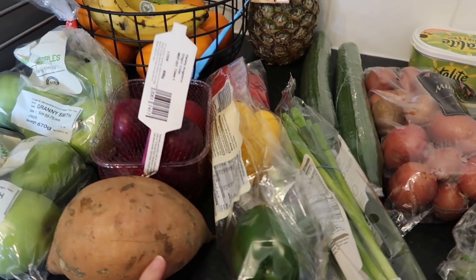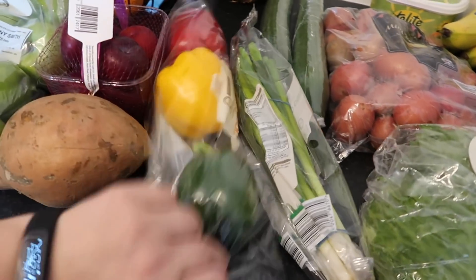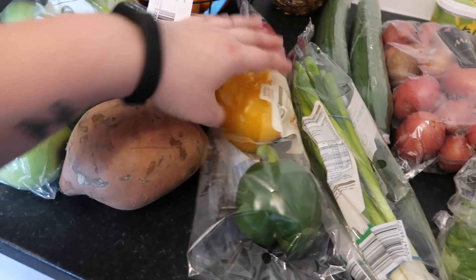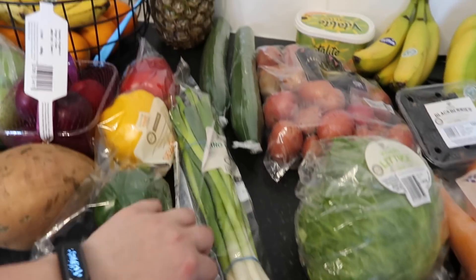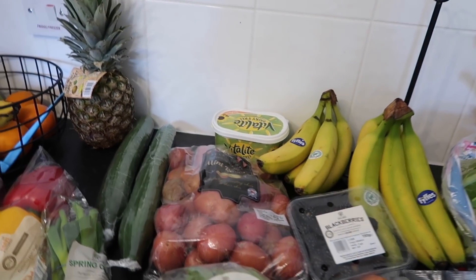I got one sweet potato for my dog's food, and a pack of mixed peppers — look how tiny the little green one is! It's like a little apple, it's so small, but the other ones are so big. All the packets had little tiny green ones, so it must just have been the way these ones were growing. And then a packet of spring onions and two cucumbers.